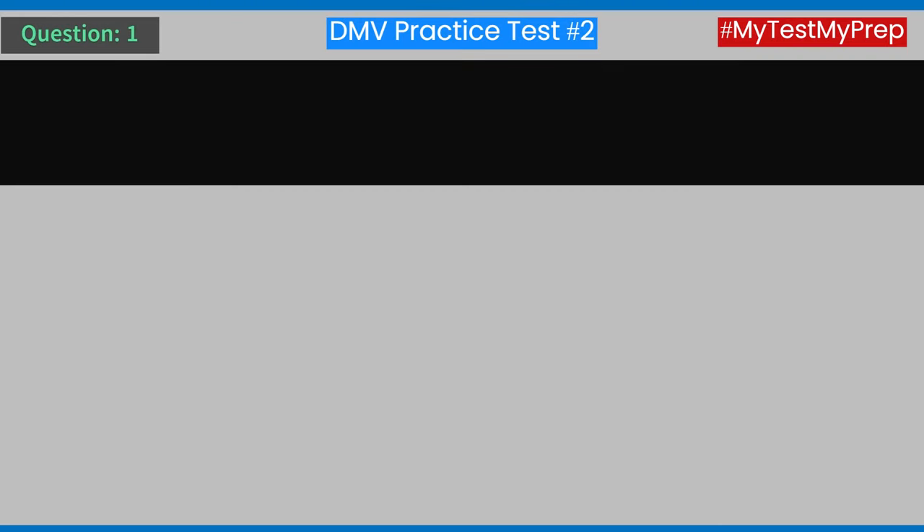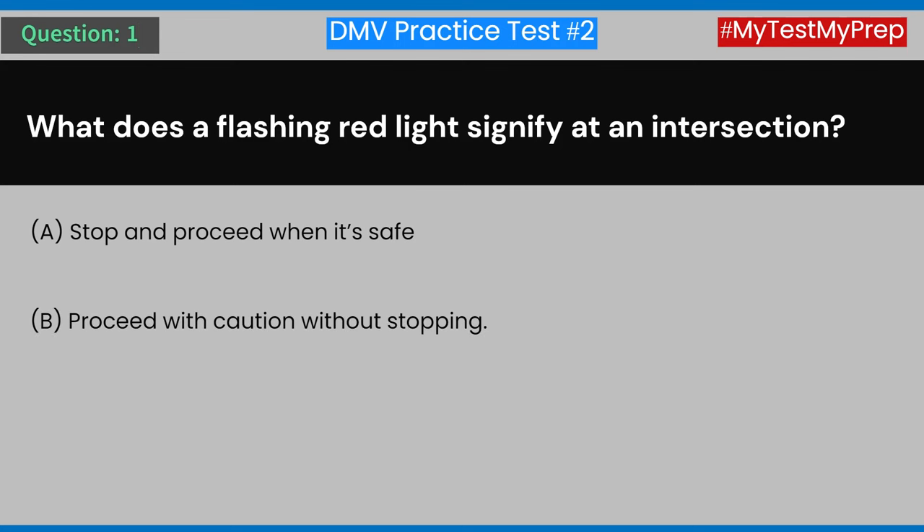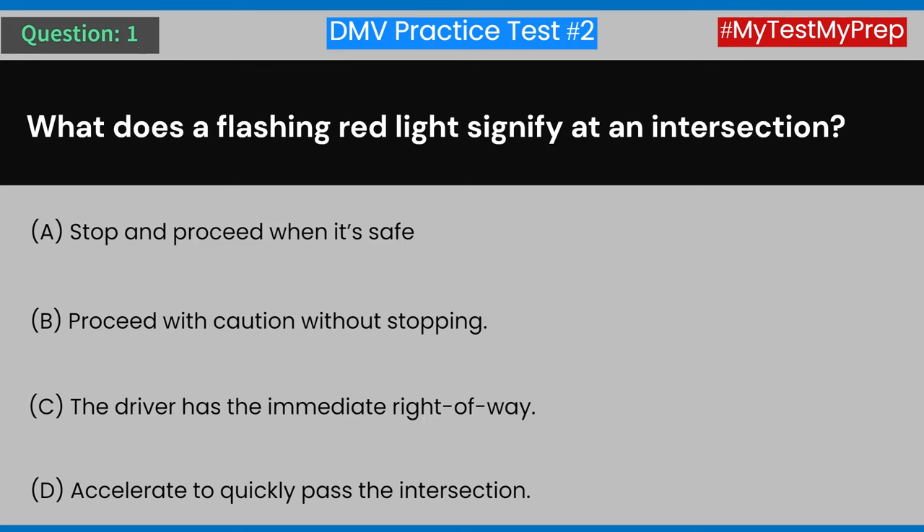Question 1: What does a flashing red light signify at an intersection? A) Stop and proceed when it's safe. B) Proceed with caution without stopping. C) The driver has the immediate right-of-way. D) Accelerate to quickly pass the intersection. Answer: A) Stop and proceed when it's safe.